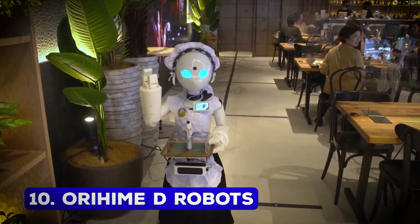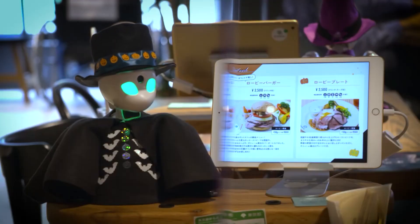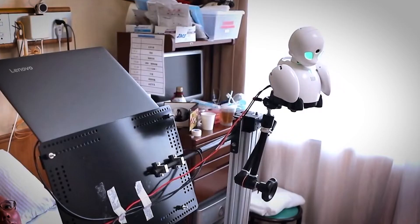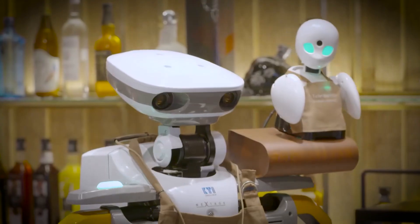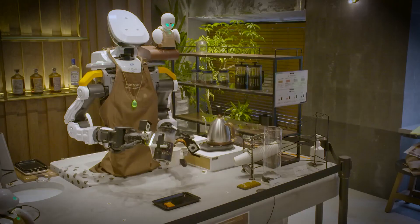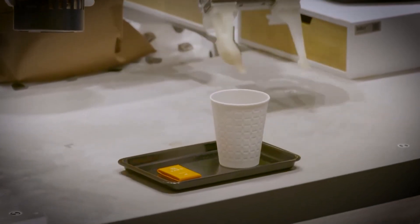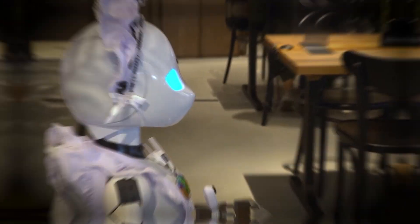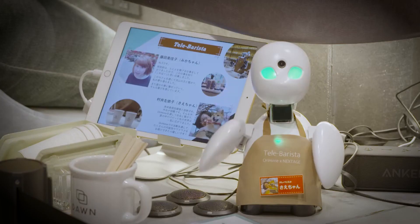Number 10: Oriheim-D Robots. Oriheim-D is not just a robot — it's a bridge for people with physical disabilities to participate in the workforce. Developed by Ori Laboratory, these avatar robots allow users to remotely perform tasks like customer service and guiding visitors. They're even used as waiters in Japan's popular avatar robot cafes, where they add a futuristic charm to the dining experience. Equipped with a camera, microphone, and speakers, Oriheim-D enables users to see, hear, and interact with their environment, giving individuals with limited mobility a chance to regain independence.